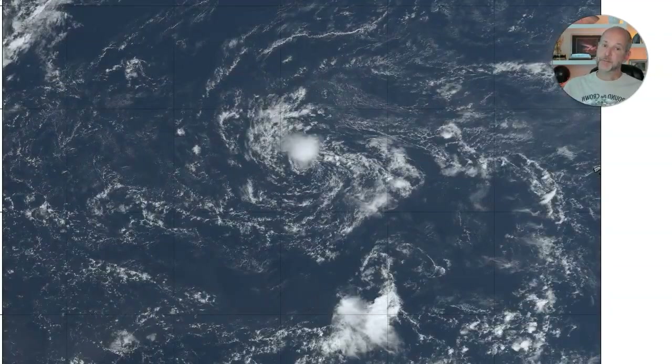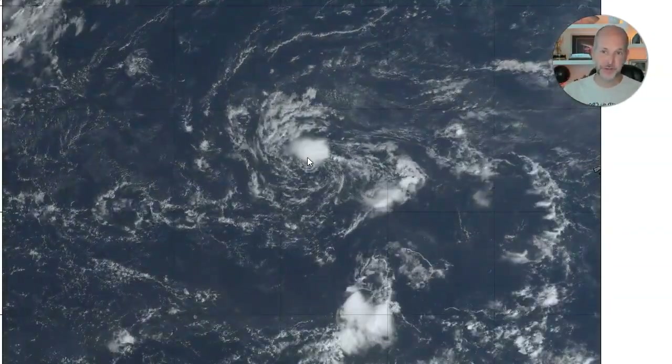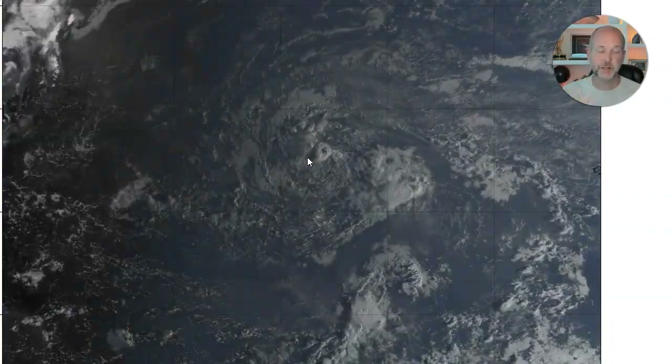The satellite imagery doesn't look all that impressive. There's definitely a swirl there, a little bit of thunderstorm activity. Conditions aren't super conducive for this thing to develop, at least in the short term.